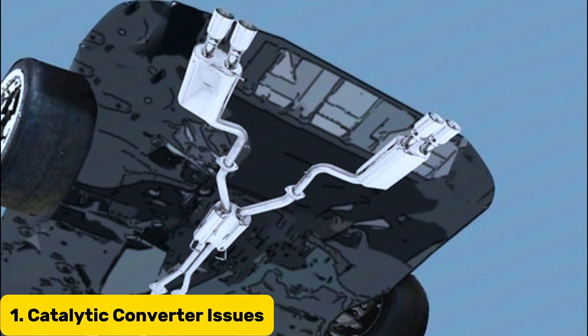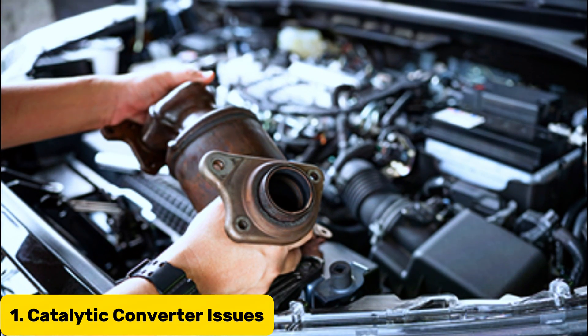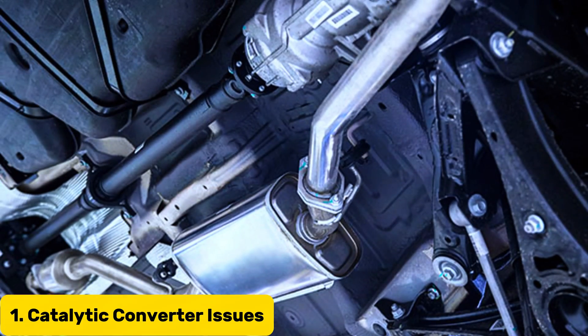If the catalytic converter is the issue, it might need to be replaced. This component helps reduce harmful emissions, and a faulty one can't do its job properly.